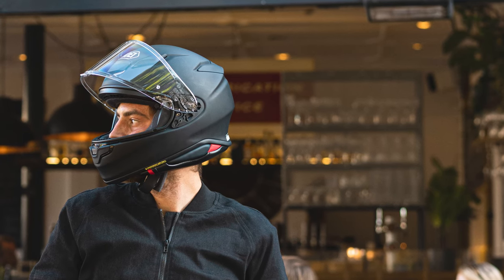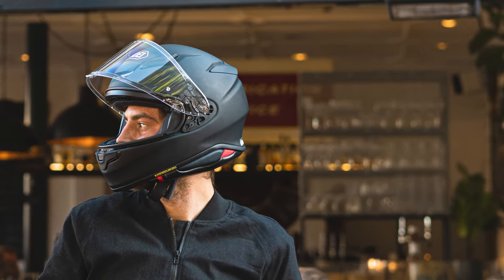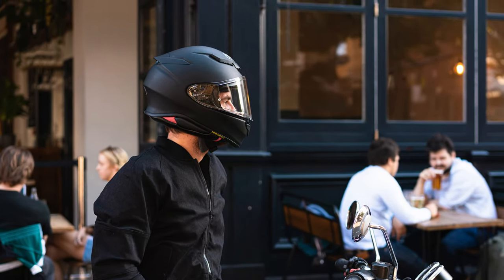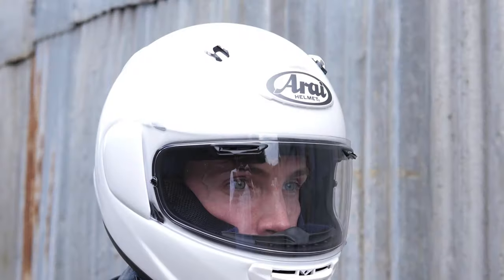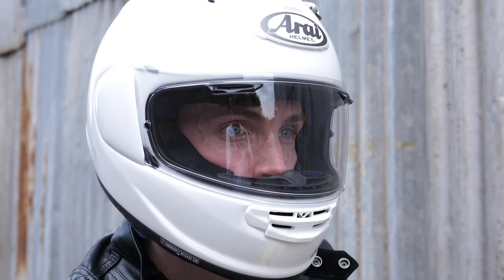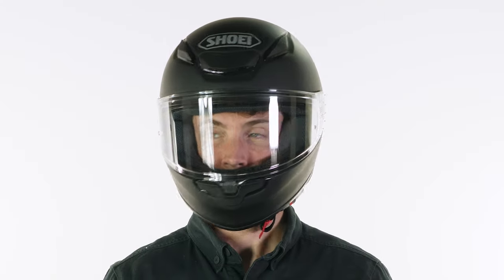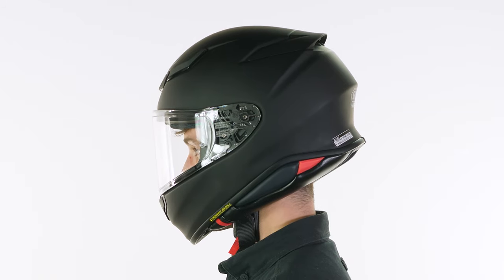We should be getting these towards the end of September, so they will be with us imminently and available to purchase. If you're wondering about the sizing, from my own experience I would say it is more of an intermediate oval fit. I think that's going to be the polarizing difference between Arai and Shoei — the Arai Quantic, for example, is a slightly rounder fit, so it will suit certain head shapes. If you are anything like me, the Shoei is the one I would go for for a more comfortable fit. They have four shell sizes to match the different sizes available, and of course we have a size guide on the website if you are at all unsure.